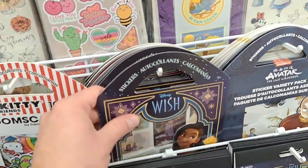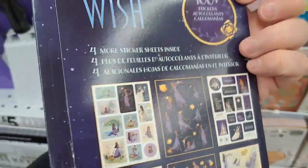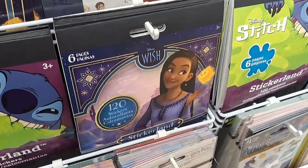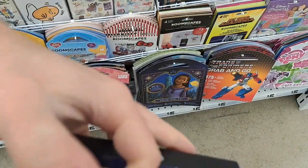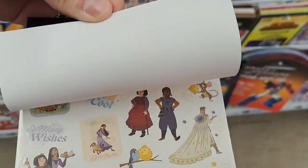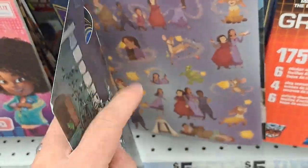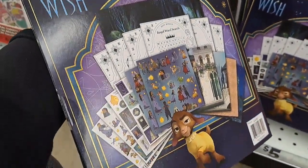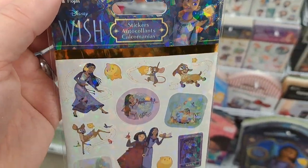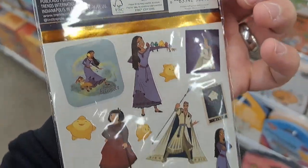Got some Disney Wish stickers here. Pretty cool set, variety pack. Got another one right here - Sticker Land. Pretty cool. And then we got another set, Grab and Go, with tons of cool stickers and little scenes that you can put them on. Pretty cool. Got a sparkly sticker sheet here for Wish, and then here's some regular stickers on the back.